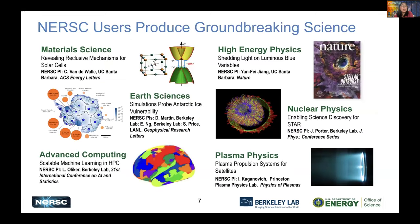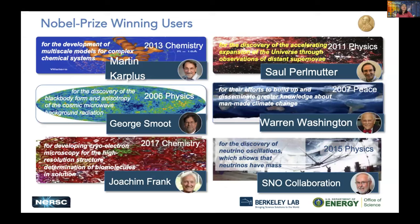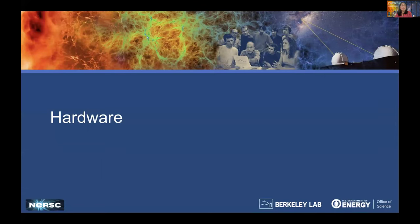Here are some examples of these discoveries — it's all across science categories and domains. We also have six Nobel Prize-winning users. Warren Washington, for example, was part of the Intergovernmental Panel for Climate Change research, which won the Peace Prize along with Vice President Al Gore. Two other Nobel winners, George Smoot and Saul Perlmutter, are actually Berkeley Lab staff themselves. We'll talk about Saul Perlmutter more because our system is named after him.